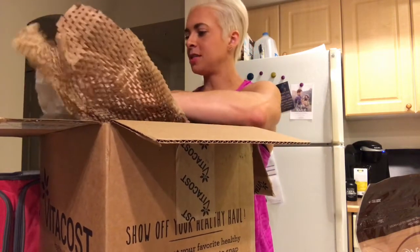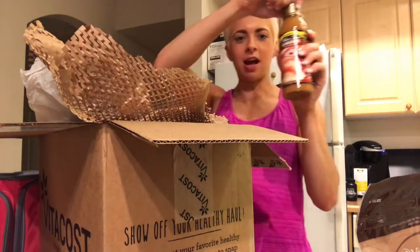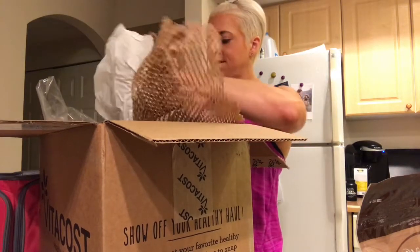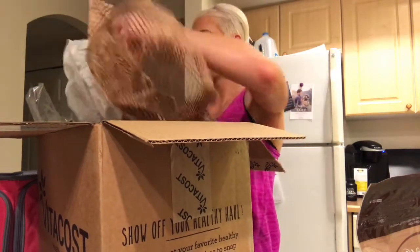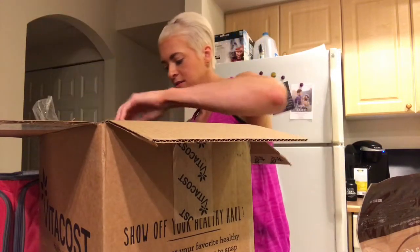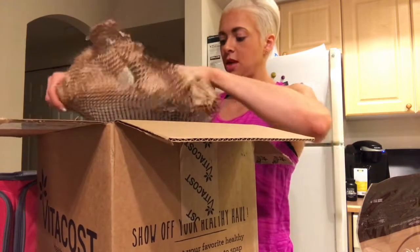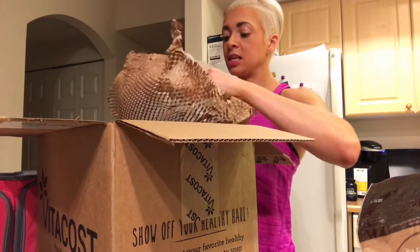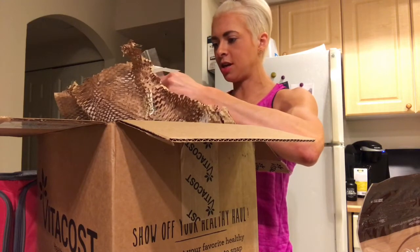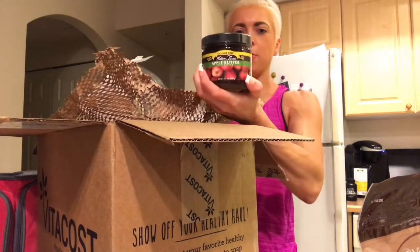I know this stuff isn't amazing for you but I still love it — I stocked up on Walden Farms. I got some caramel sauce, some regular pancake syrup, and then something I haven't tried: Walden Farms apple butter. I was partly trying to get my order up to $50 — if you've tried it, let me know! I may do a little taste test.